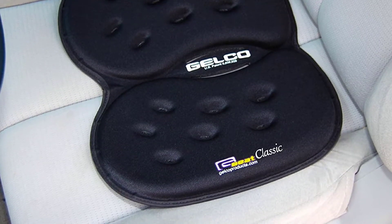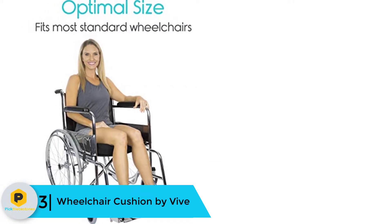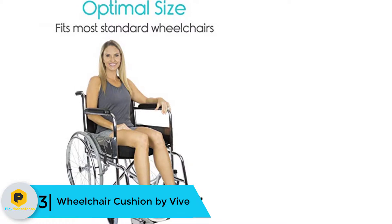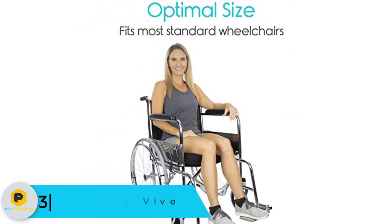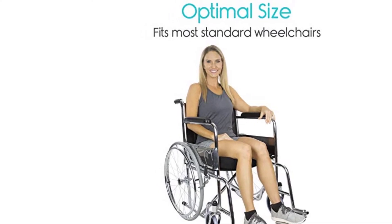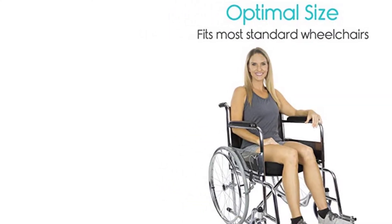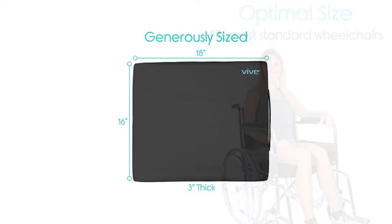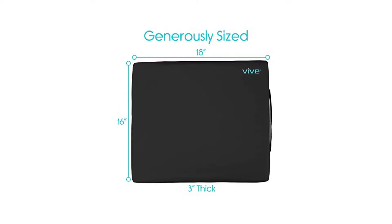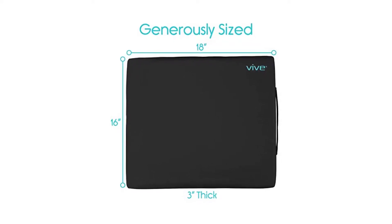At number 3 we have the Wheelchair Cushion by Vive. With four layers of comfort, this gel seat cushion has a water-resistant cover and will give you a luxurious feeling. It has supportive foam and is very comfortable. On the interior it has a liquid gel which will distribute pressure evenly. It will provide support all day long and comes in an optimal size that will easily fit in office chairs and even wheelchairs.